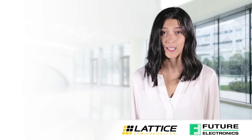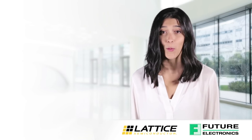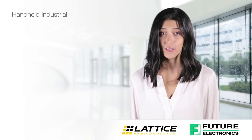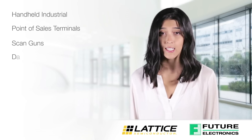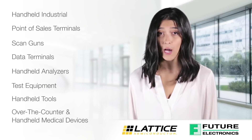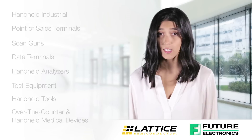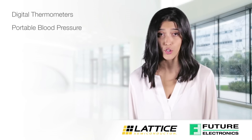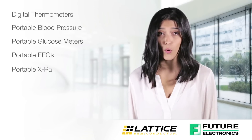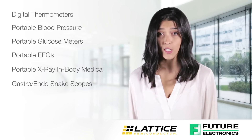ICE40 Ultralight meets power and size constraints for portable industrial devices including handheld industrial point-of-sales terminals, scan guns, data terminals, handheld analyzers, test equipment, handheld tools, over-the-counter and handheld medical devices, digital thermometers, portable blood pressure monitors, portable glucose meters, portable EEGs, portable X-ray, in-body medical, gastro-endoscope scopes, dental equipment, and pill cameras.